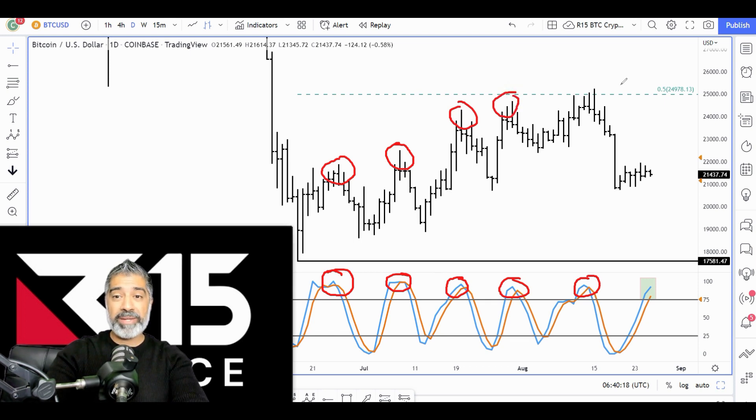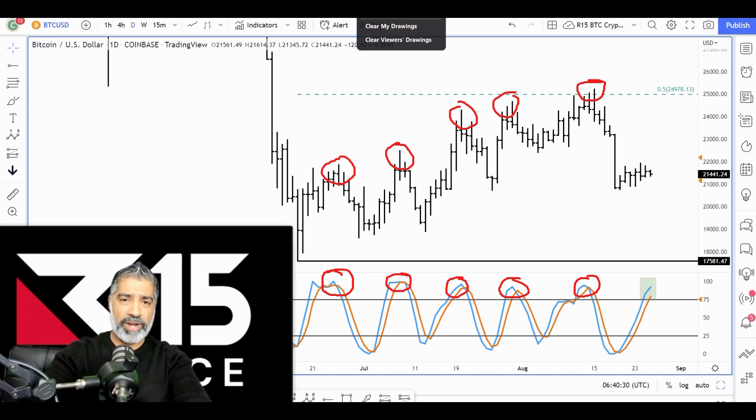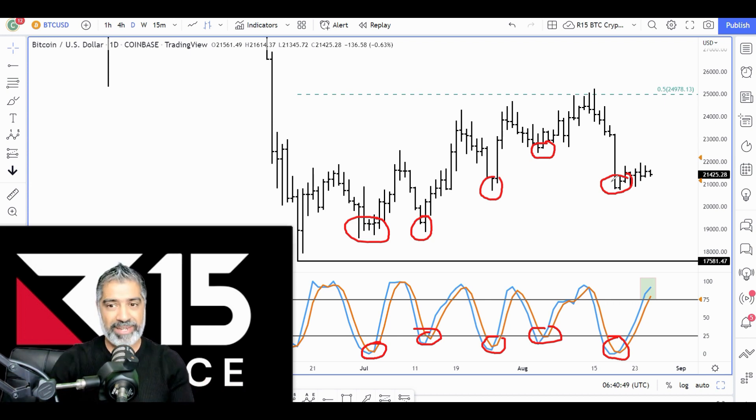This is where the momentum indicator can be really powerful and helpful. By itself it's not a standalone strategy, but if you can combine it with pattern, price, and time, then you've got something really powerful. Then look at the lows — when the blue line goes below the red line, the last five times it marries up very nicely. You can see that quite clearly. This is where we can leverage information from the momentum indicator. It's objective, mechanical, and non-emotional.